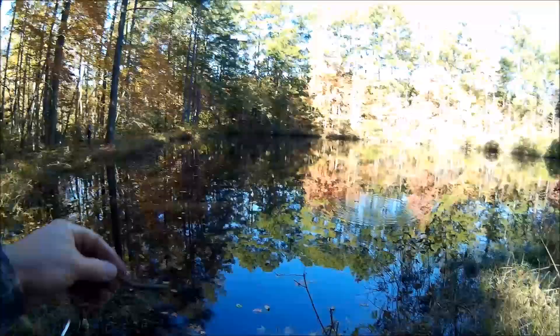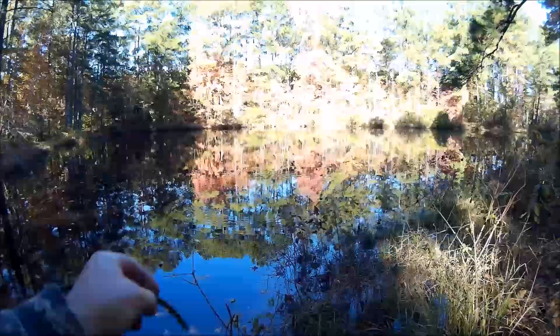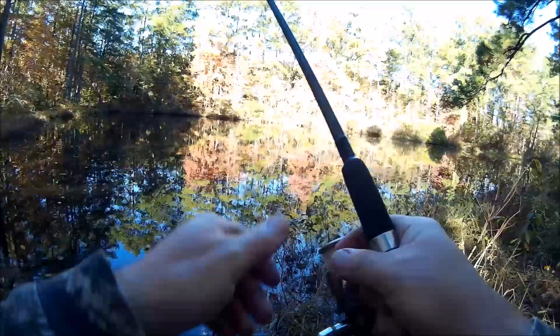Oh, I missed one. Yep, he's right here. He's a pump, pump, pump, pump, pump. He scrubbed.